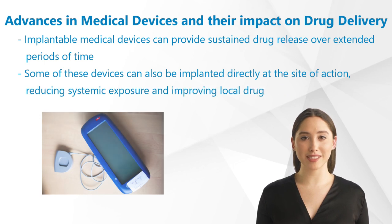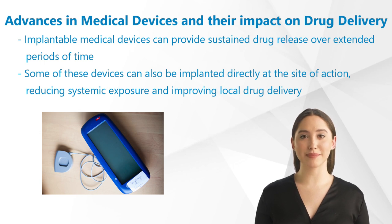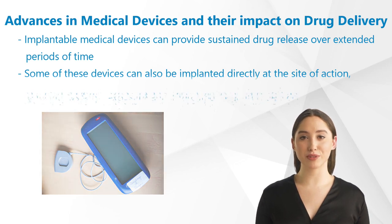Another development is the use of implantable medical devices, which can provide sustained drug release over extended periods of time. These devices are particularly useful for conditions that require continuous drug delivery, such as chronic pain management, or for patients who have difficulty adhering to a medication schedule. Some of these devices can also be implanted directly at the site of action, reducing systemic exposure and improving local drug delivery.